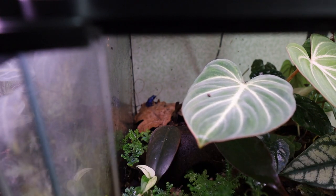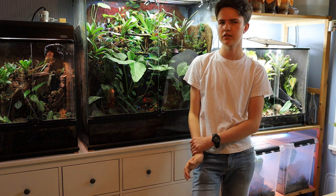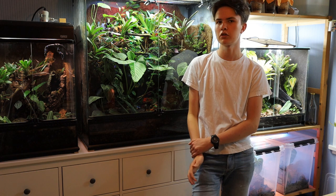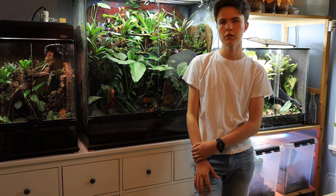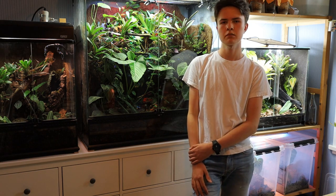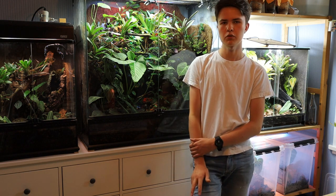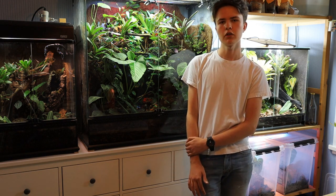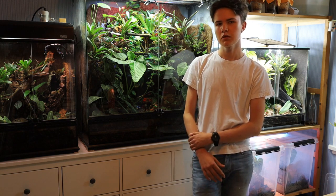I almost forgot to mention it. Before wrapping this video up, I just wanted to quickly mention that my next video is going to be an in-depth poison dart frog care sheet, or most likely a series in maybe four or five parts. If you have any questions for that video, feel free to leave them in the comments and maybe I'll cover it. Until next time, feel free to like, share and subscribe for more. You can also follow me on Instagram at gecko_geek_06.